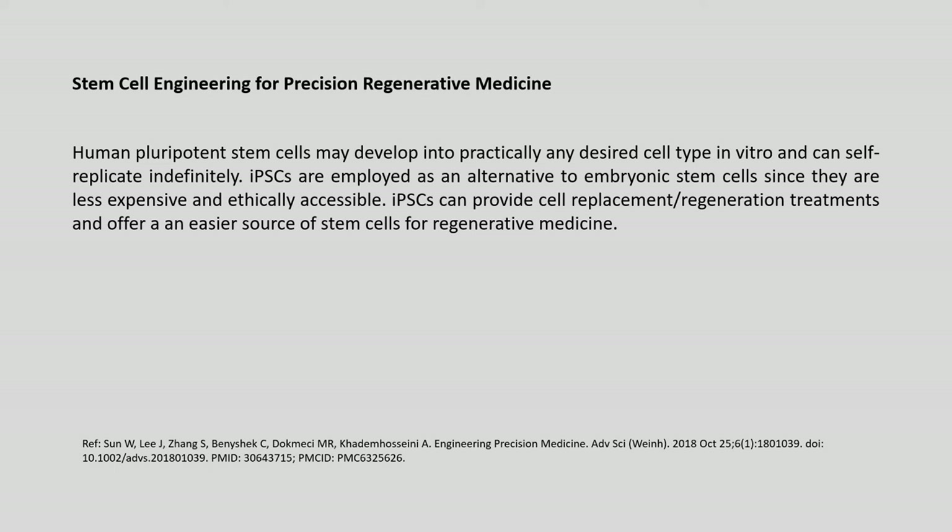Stem cell engineering for precision regenerative medicine is one of the new emerging areas where precision therapy is finding great relevance. Human pluripotent stem cells can develop into practically any desired cell type in vitro and can self-replicate indefinitely. Induced pluripotent stem cells, or iPSCs, are employed as an alternative to embryonic stem cells since they are less expensive and ethically accessible, and can provide cell replacement and regeneration treatments.